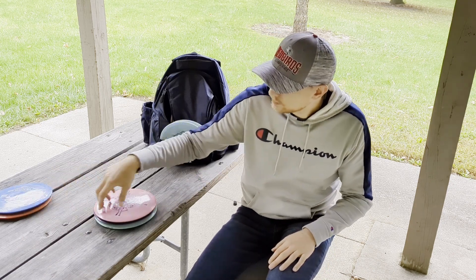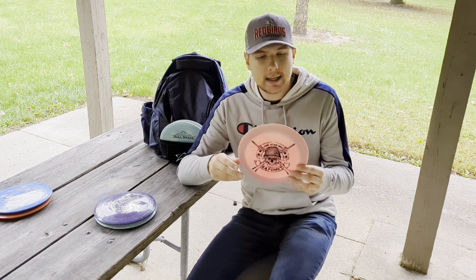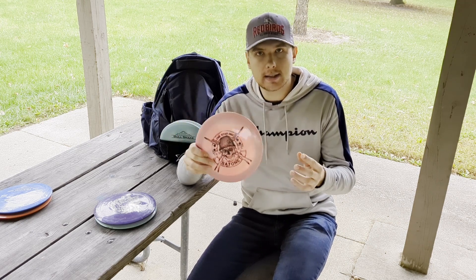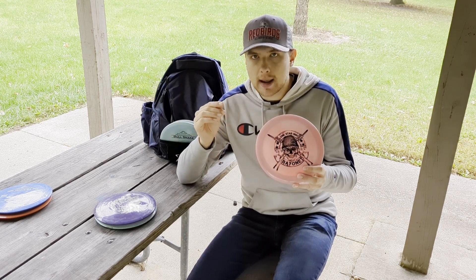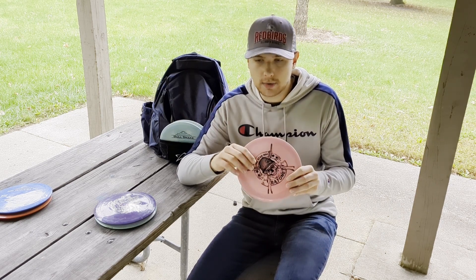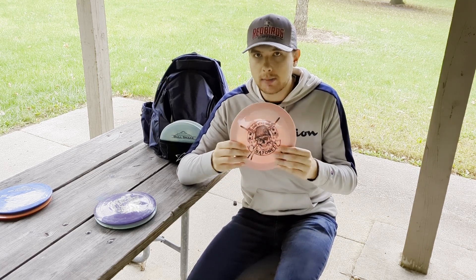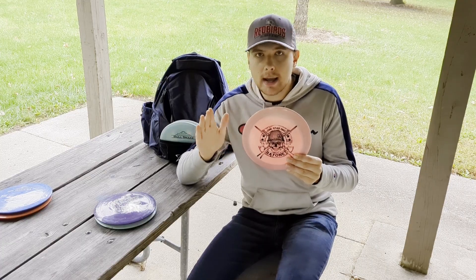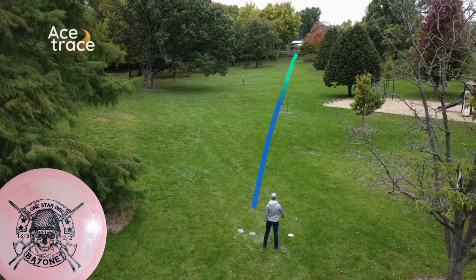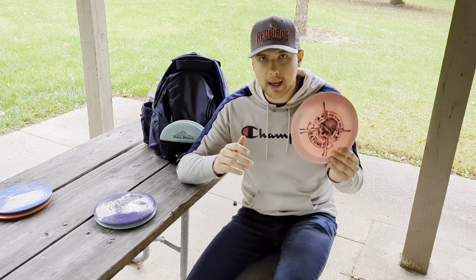Moving down in stability, I have a Bayonet. This Bayonet is slightly flippy, but one thing I've noticed with all Lone Star discs is that even though they may have some turn, they all have some late flight stability — I've never seen that characteristic with any other disc or brand I've thrown. What I really love about the Bayonet is I can flip it up, it'll turn, I can even hammer it on some anhyzer and it'll turn, but it's going to fight out of it the entire way. It's really hard to burn this disc over — I really enjoy the Lone Star Disc Bayonet.